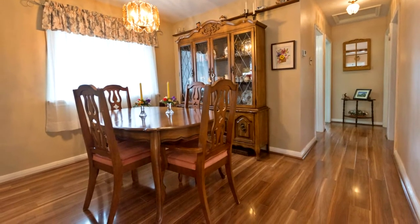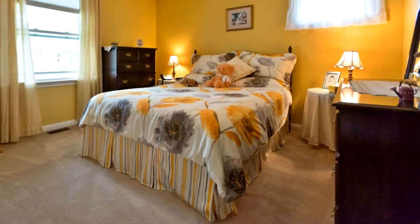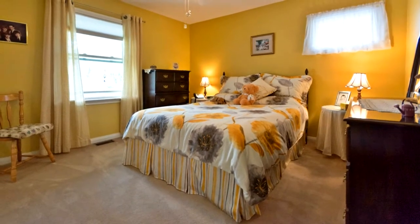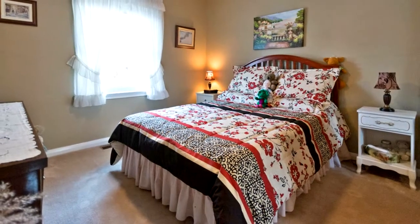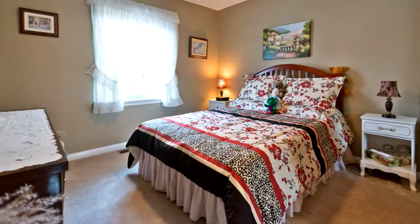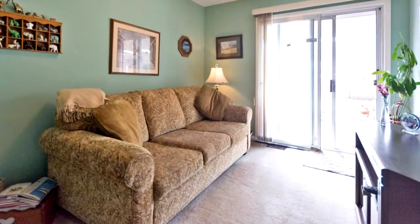The dining room is open-concept with laminate floors and features a plate rail. The master bedroom has an extra-large mirrored closet, warm broadloom floors, and overlooks the backyard.